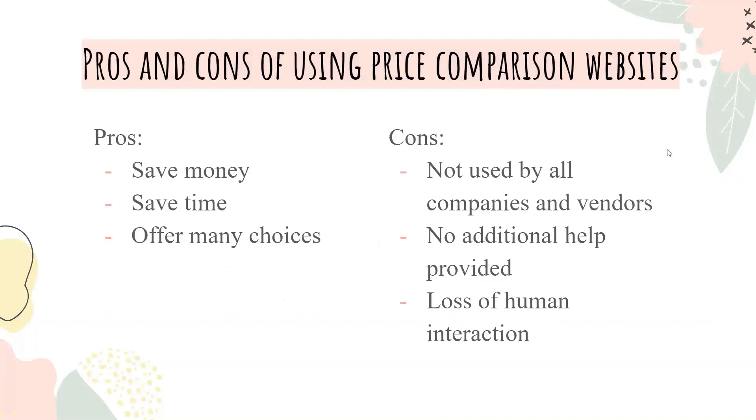Some pros and cons: pros — you save money, you also save time, and there are many choices offered. Some cons are they aren't used much by companies and vendors, no additional help is provided, and there is a loss of human interaction.